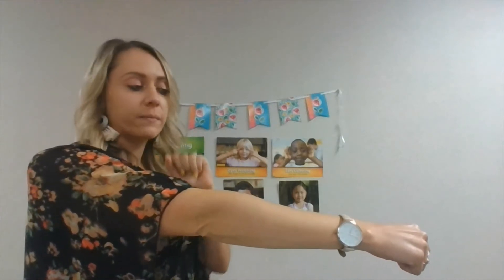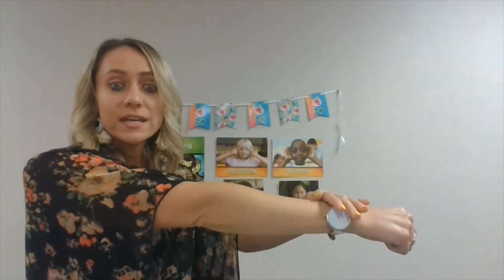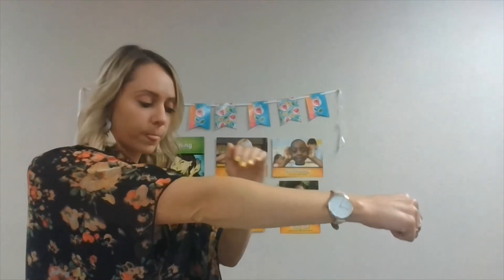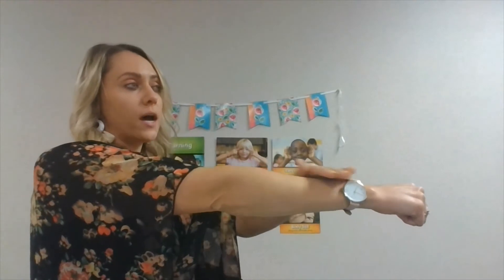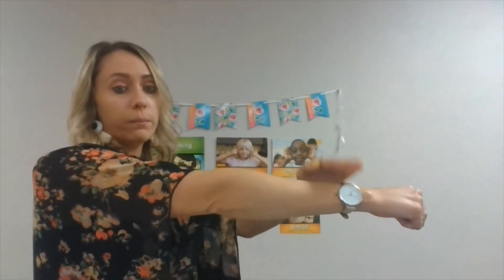Our next word is vase. Vase — ss is our final sound. Hot — hot — t, t, t. Does — does — ss, ss, ss. Knob — knob — buh, buh, buh.